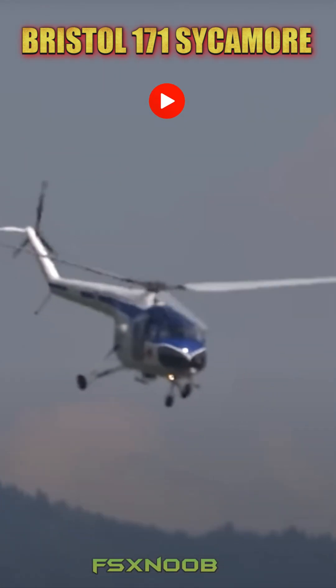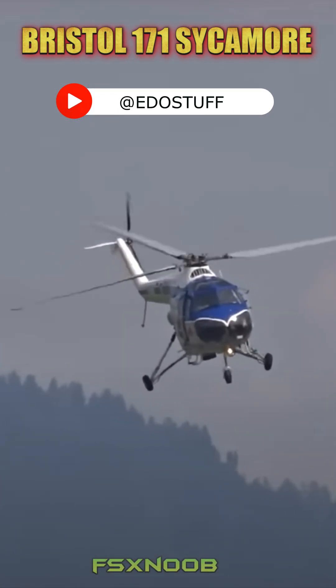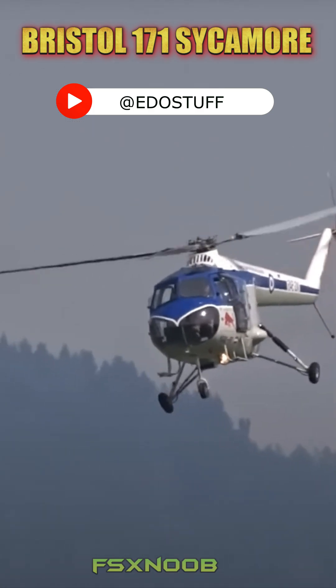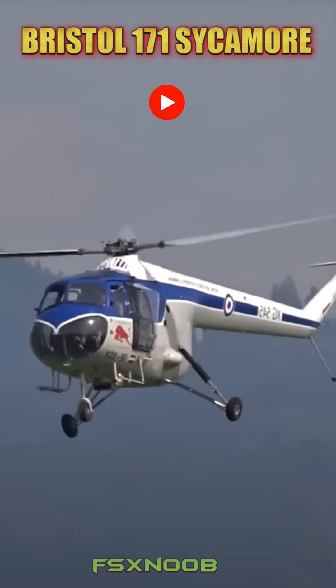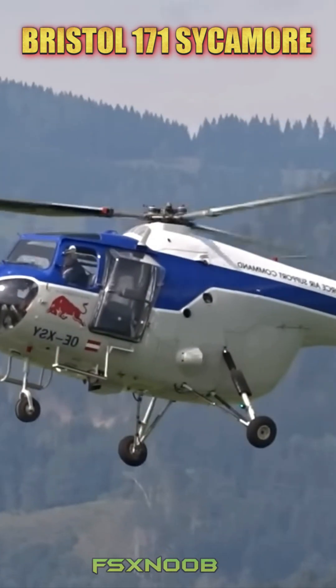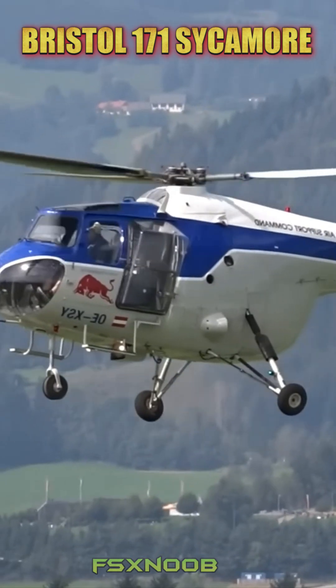The Bristol 171 holds the title of Britain's first production helicopter, created by the Bristol Airplane Company back in the late 1940s. It was mainly designed for military use and search and rescue operations, featuring a single main rotor and a piston engine that made it a dependable workhorse during its era.